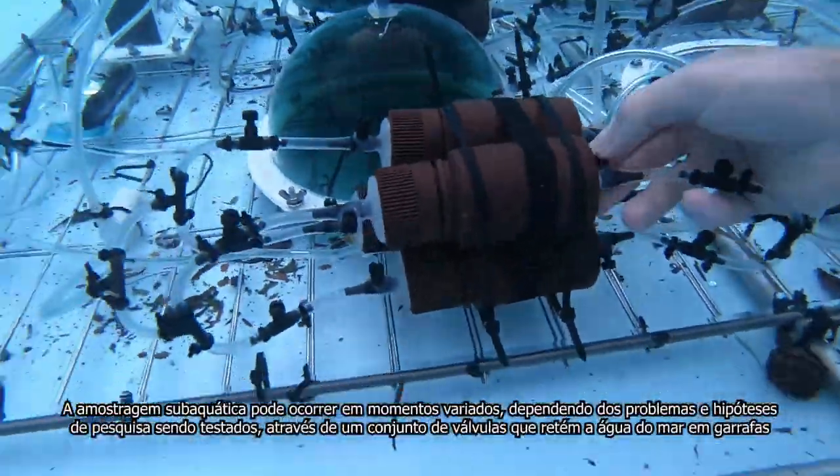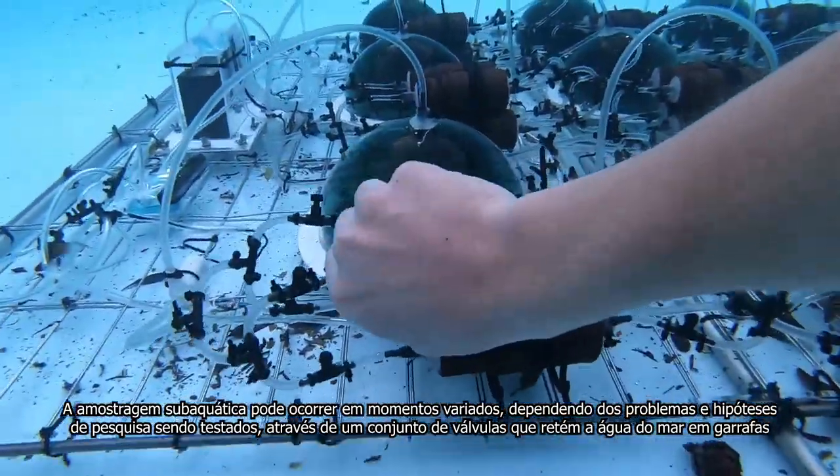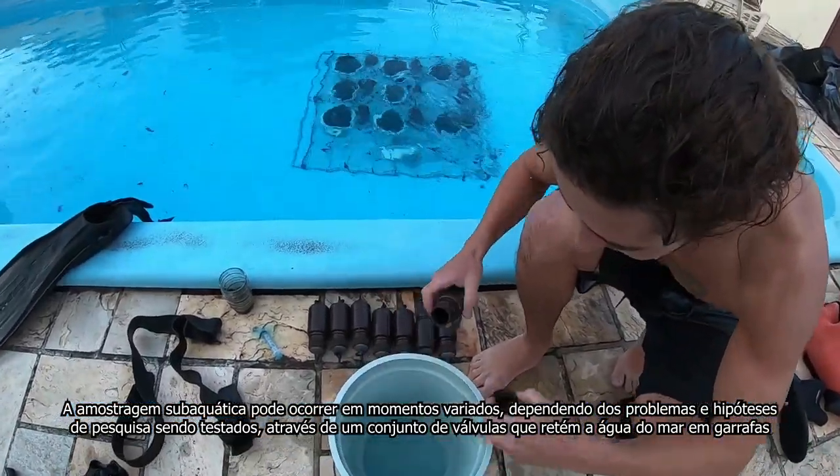Underwater sampling can occur at varying times, depending on the research problems and hypotheses being tested, through a set of valves that traps the seawater in bottles.